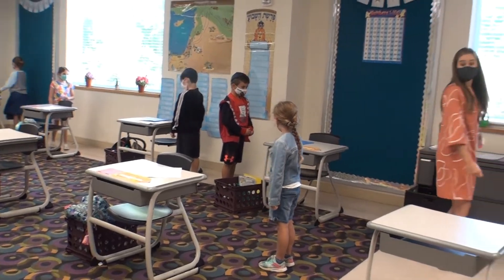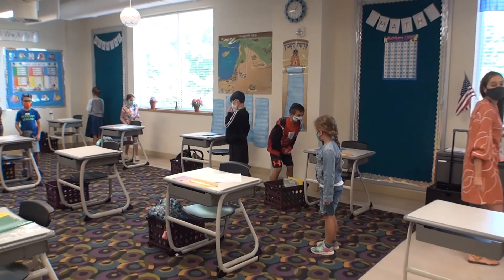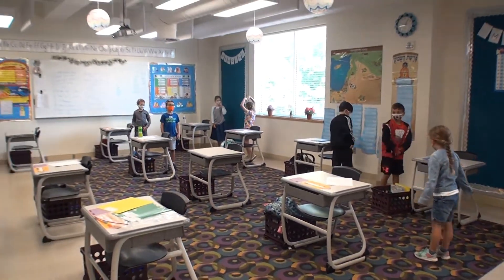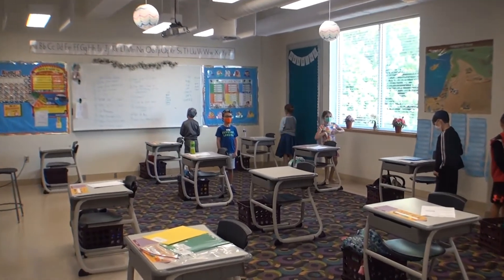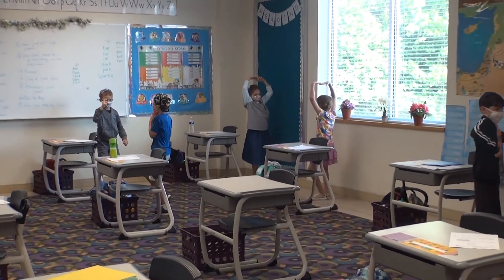This is a third grade classroom during a brain break. Brain breaks are times for students to let go and incorporate movement, games, and exercise in the classroom. Again, all the desks are forward facing, six feet apart.